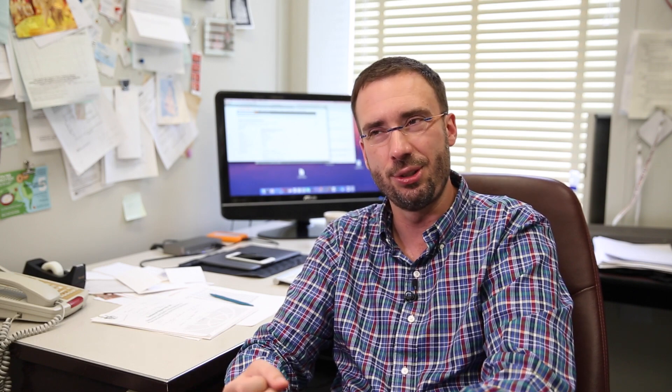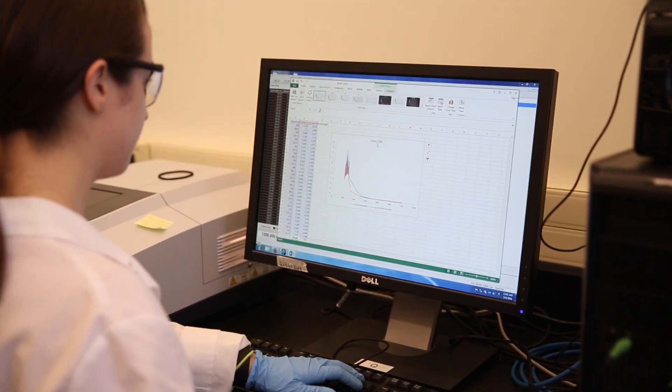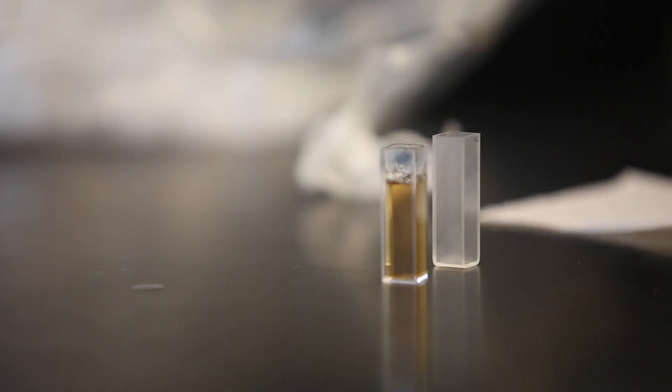One big challenge with these is their cost — they're very expensive to make chemically. They're usually made under high temperatures, high pressures, and fairly toxic solvents, and that really drives up the manufacturing costs of these materials.